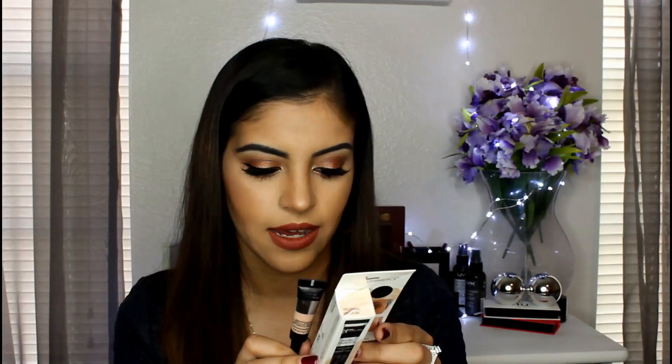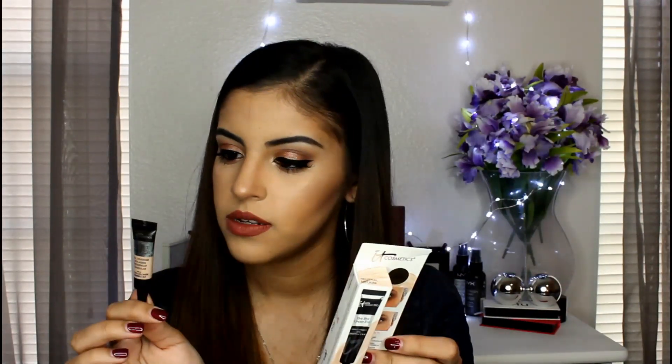This next product I was really excited for because I've always wanted to try it — this is the It Cosmetics Bye Bye Under Eye Concealer. It's a nice sample size with a good amount of product, since you only need the littlest amount. It comes in four different shades and I have the shade Neutral Medium. It says it's a travel size version. I actually have it on today under my eyes and it instantly brightened.